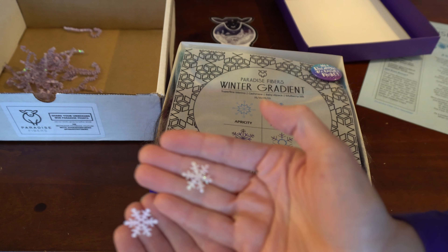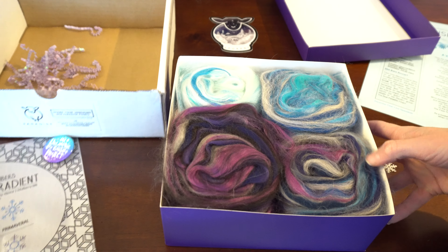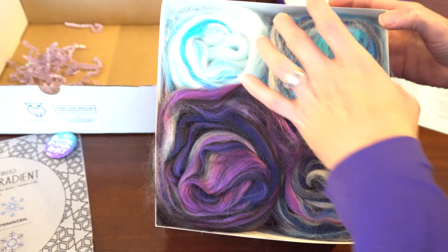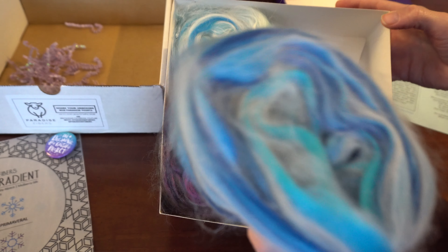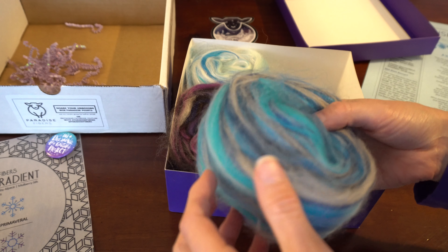Some snowflake confetti. Winter gradient — oh, superfine merino. Can you read that? Cashmere, baby alpaca, mulberry silk. Oh my goodness, yum. Look at those beauties! I'll take one of them out. Oh, that is lovely.